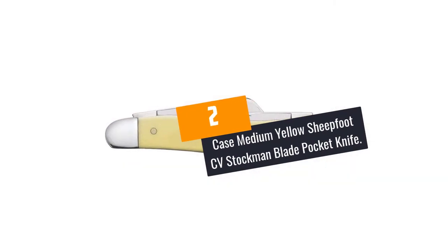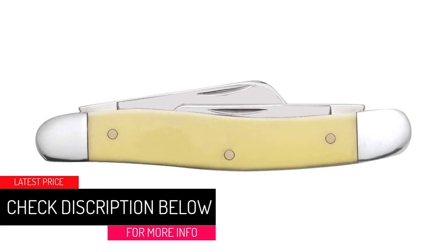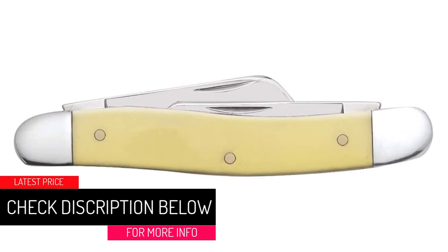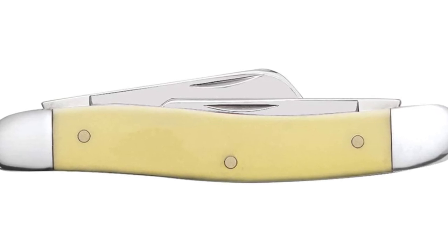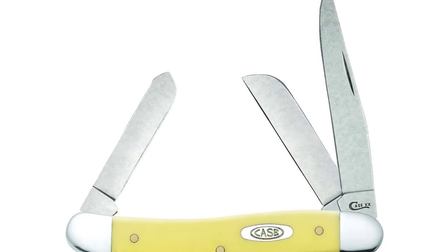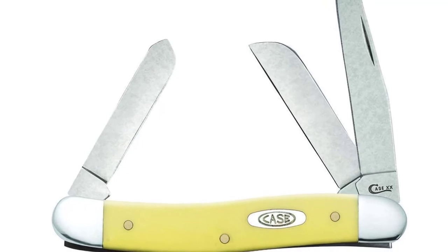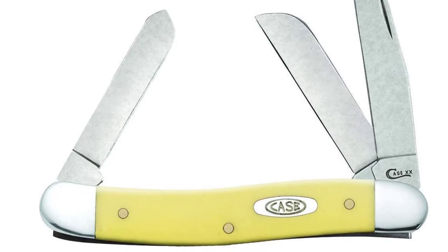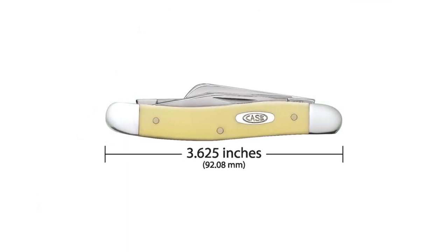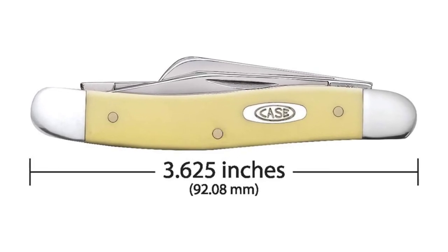At Number 2: Case Medium Yellow Sheepfoot CV Stockman Blade Pocket Knife. The Case pocket knife is made with top craftsmanship and will look appealing to everyone. It's perfect as an everyday pocket knife for any project in your house, hunting or any other outdoor activity. This item measures 3.63 inches when closed and has a total weight of 2.5 ounces, making it lightweight and easy to carry everywhere. The knife features chrome vanadium steel and comes with a sturdy and comfortable smooth yellow synthetic handle. The blades are also locked after opening for safety.